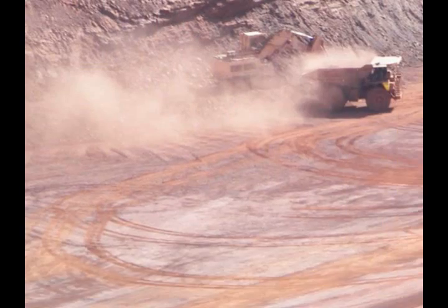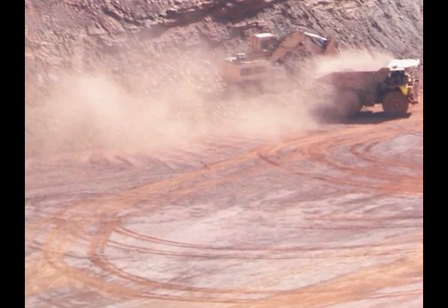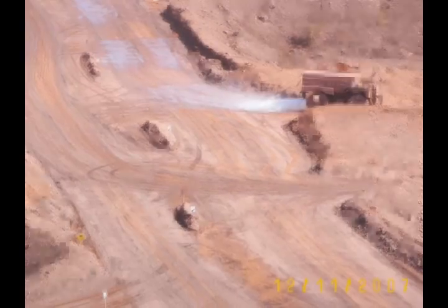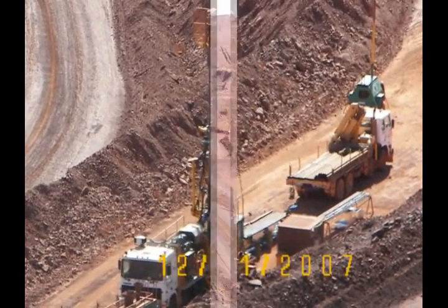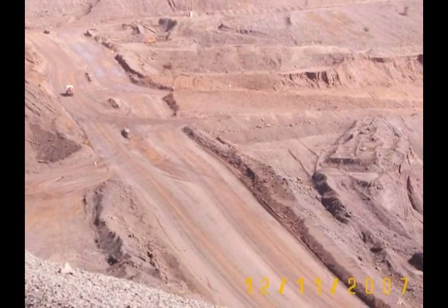Dust can be a real problem — it's not dust-free work. I do rather like this shot; it indicates how wide the roads are.